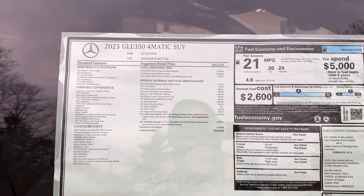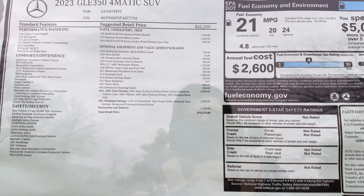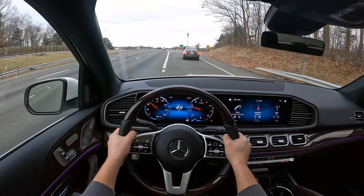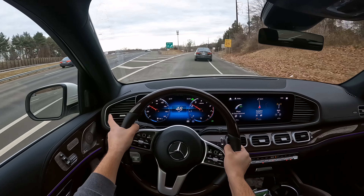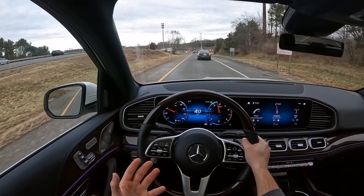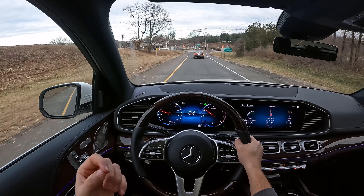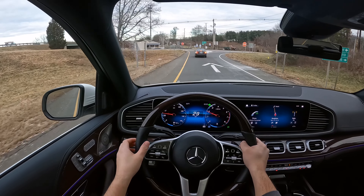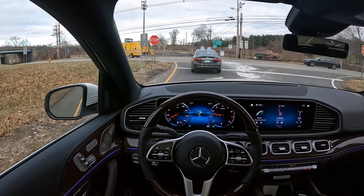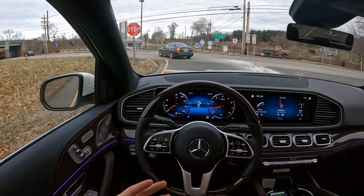If you guys are curious about the price on this GLE, the price is $75,000 with destination. I really wish that this transmission was a little bit faster. I know it's just the base and I know it's not an AMG, but I really wish it was a tiny bit faster for a luxury brand. I would expect that from Toyota or Honda, but for Mercedes-Benz, I really wish it was a little bit faster.